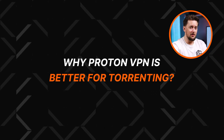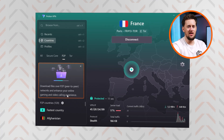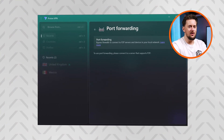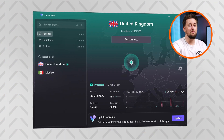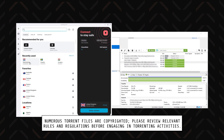In terms of torrenting, Proton is a clear winner. It's got P2P-optimized servers for smooth downloads and uploads, as well as port forwarding. It's a really rare feature, and generally much less safe as your IP is more exposed. But Proton built this feature to protect against this vulnerability, and it additionally routes everything through a firewall for extra security. That said, you can definitely still use Surfshark for torrenting — it has fast speeds and a stable connection, you just won't get any torrenting-specific features.